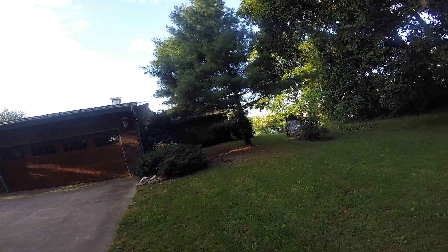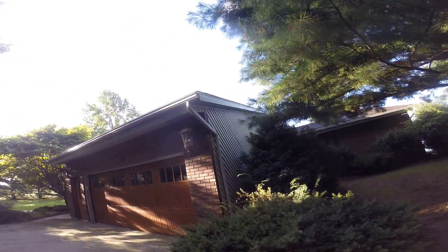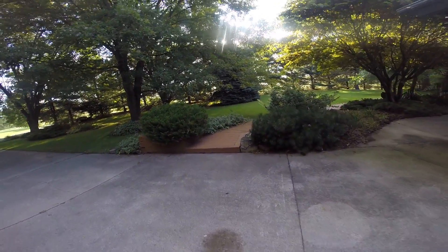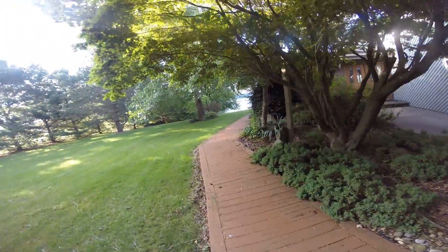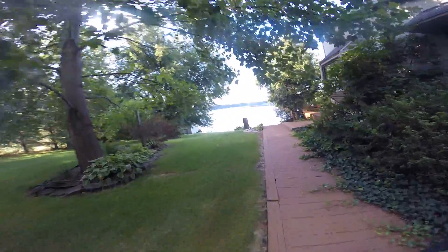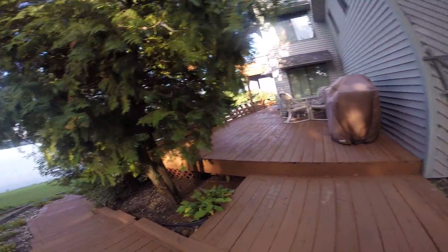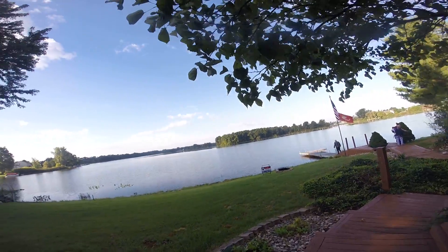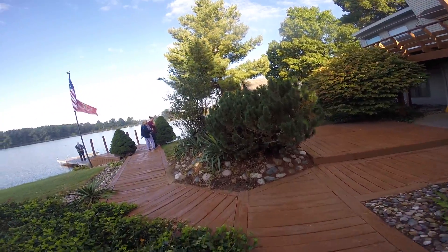This is a video of the house, and I will be able to see you in the video. It's pretty nice, Donna. Did he really? It is.